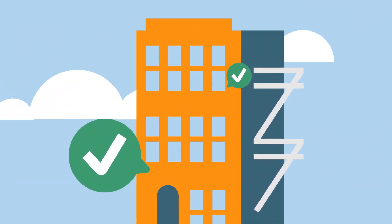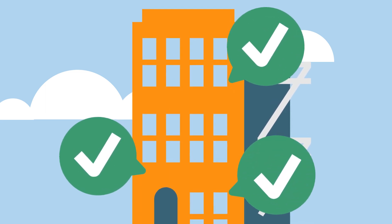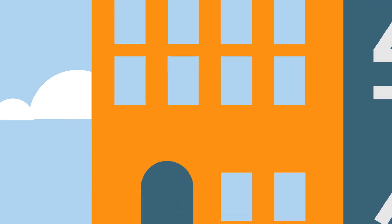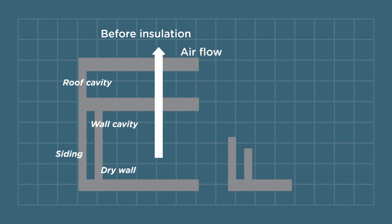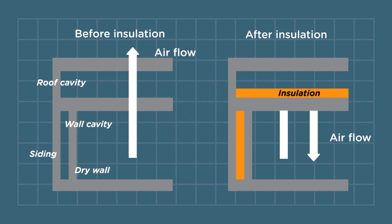The first step is to make the building as energy efficient as possible by using less energy to operate. For example, adding insulation and air sealing, which makes the building more comfortable and saves money and energy.